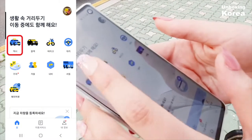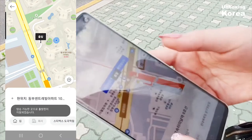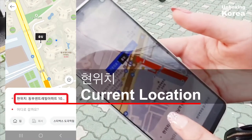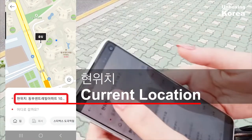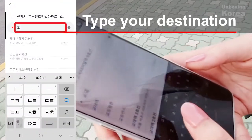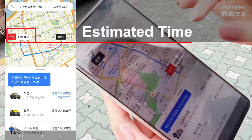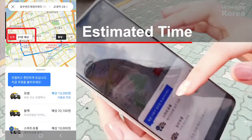Once you open the app, you can press this taxi button and it shows you your current location and where you want to be. You have to type in Korean, and it also tells you how long it's going to take.